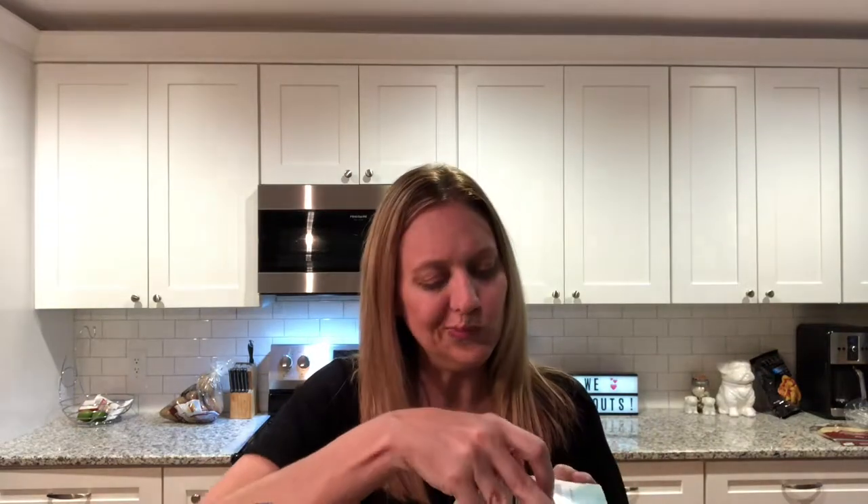As a Sprouts partner — one of their regular influencers — on your phone you can download the Sprouts app and download coupons. Anybody can do that, but as a Sprouts partner sometimes they put some free stuff on there for us to try. This was one of those: it's the Tea Well matcha green tea. I think they're little individual single-serving packets of green tea.